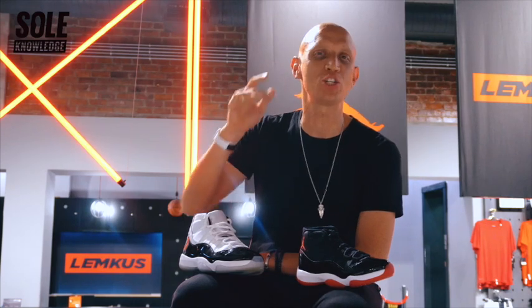This is Soul Knowledge, Air Jordan 11, told from a new perspective, shot live in Jack Lemkes, Cape Town, just after the launch of the Air Jordan 11. This is something different, and let's get into it.